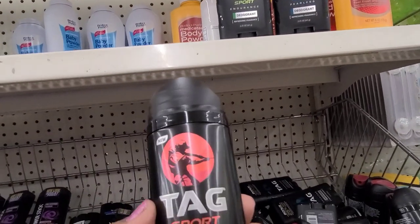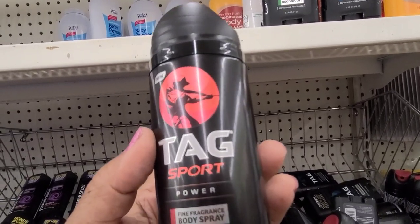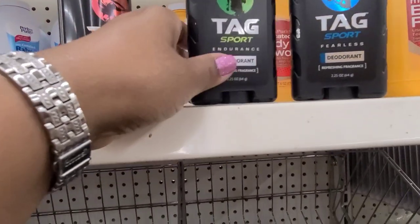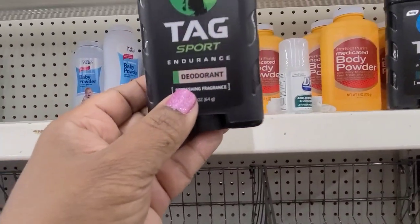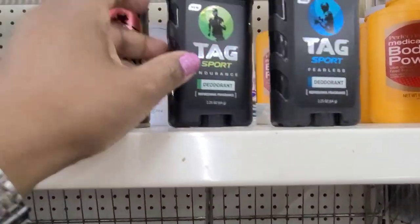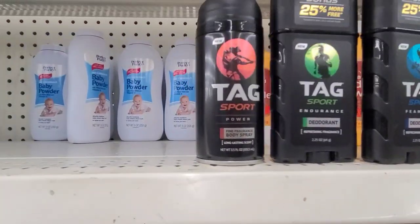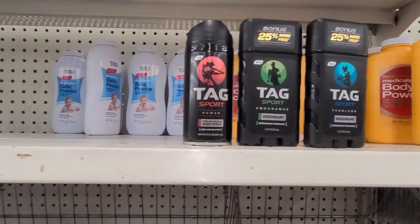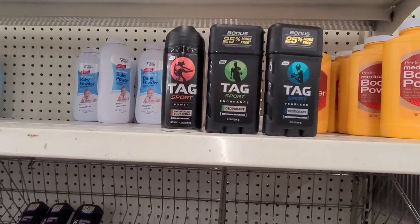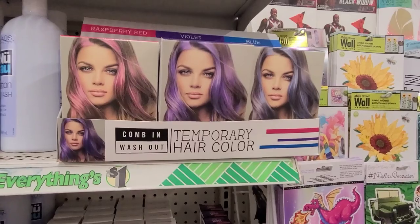These new brand-name ones say 'New' on the tag — Tag Sport Power fine fragrance body spray, long-lasting scent. They also have the Tag Sport Endurance, and another one called Fearless — so that's amazing. They go well with the Tag we bought before and will be great additions to my brother's basket, so they're going right into my cart.